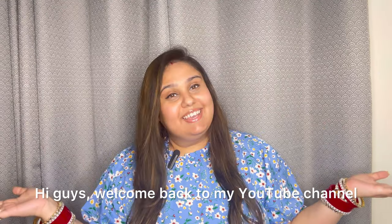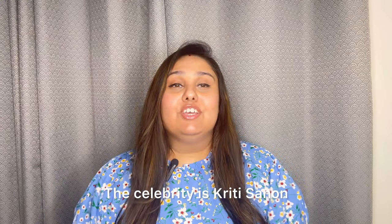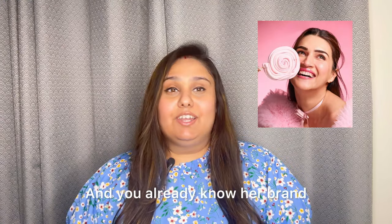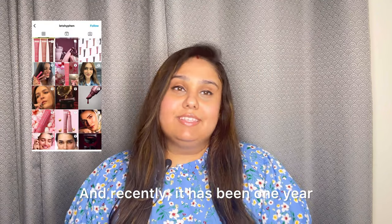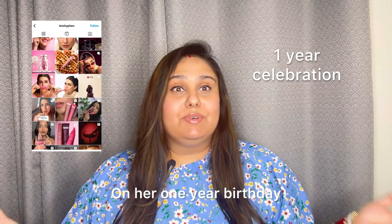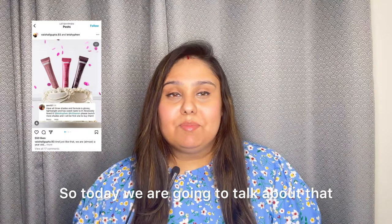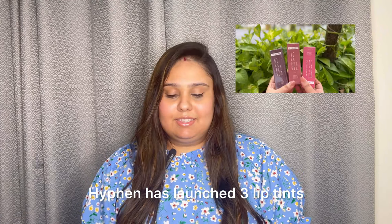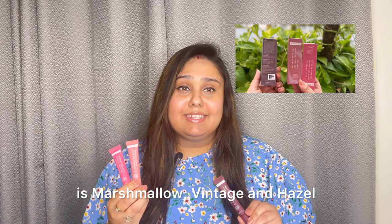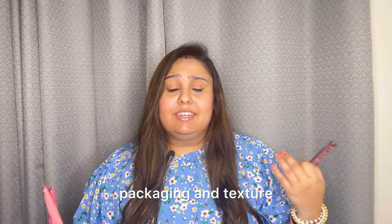Hi guys, welcome back to my YouTube channel. Today's video is about a celebrity brand — Kriti Sanon's brand Hyphen, which recently launched three lip tints for its one-year birthday. The three shades are Marshmallow, Vintage, and Hazel. In this video I will tell you all the details about the price, packaging, and texture, and whether you need to buy them or not.